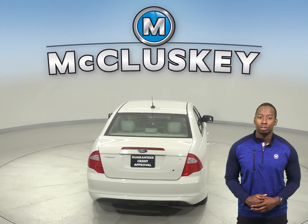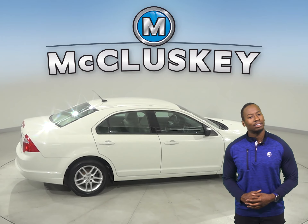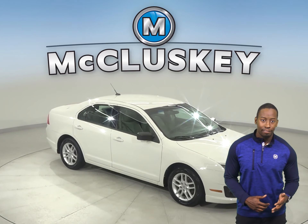This Ford Fusion also has a rear view camera, so parking and reversing will be simple and safe. There is 106,000 miles on the odometer. Traction control and ABS brakes will make your ride a much safer one.